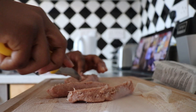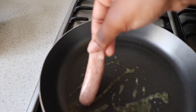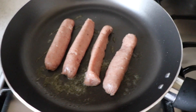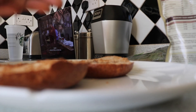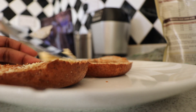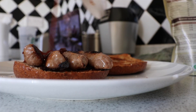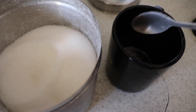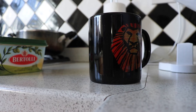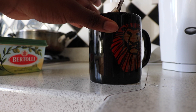So for breakfast, the first thing that I had was a sausage bagel. I started off by getting some sausages and cutting them in half just so that they're easier to cook. I toasted my bagel, put a little bit of butter on it. I also made myself a nice cup of tea for the morning with a little bit of sugar, and I went upstairs and enjoyed my breakfast.